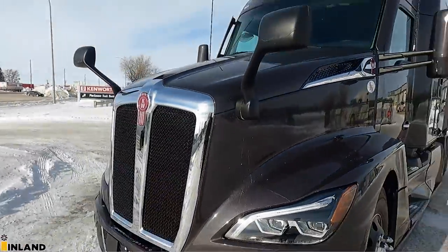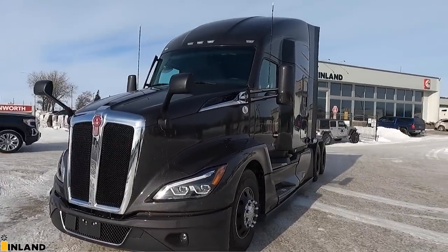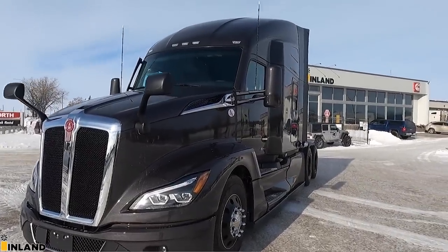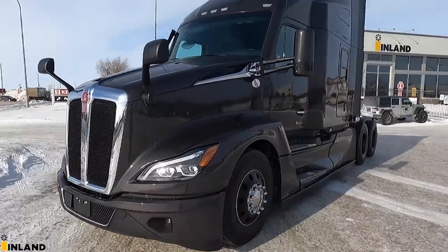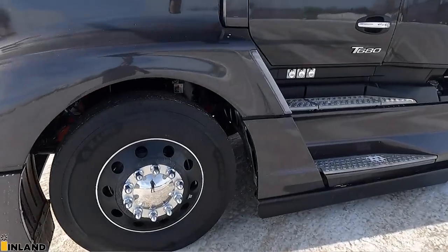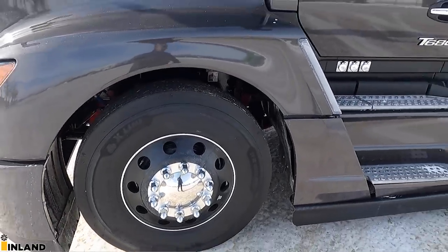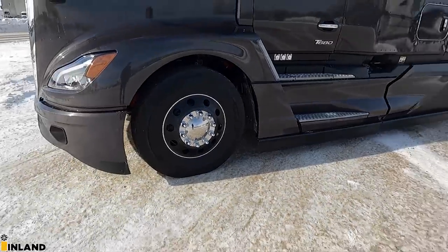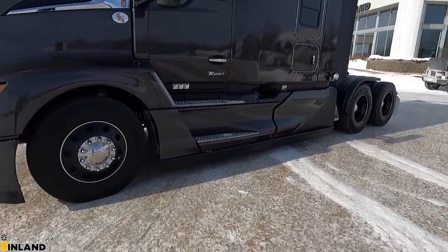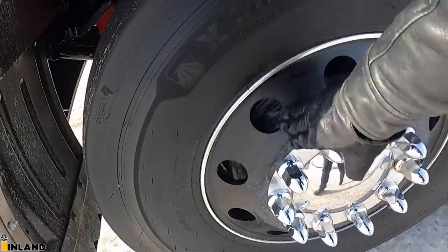We have the hood-mounted mirrors that are black, and then we did the painted mirrors on the main mirrors to kind of black out this truck. Over here we have the Alcoa Dura Blacks — first time that I've ever done these before. I've always kind of wanted to do a blacked-out truck, and this one looks pretty cool. These Dura Black rims look really neat.